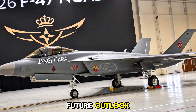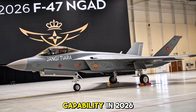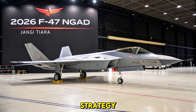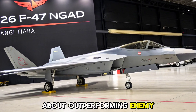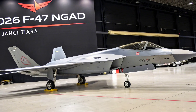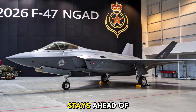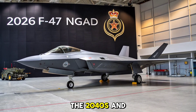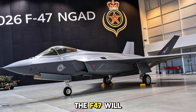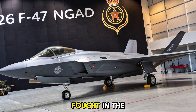Strategic Impact and Future Outlook: With the first operational units scheduled for initial capability in 2026, the F-47 marks a paradigm shift in air dominance strategy. It's not just about outperforming enemy aircraft — it's about controlling the battle space through speed, data, and coordination. The NGAD framework allows for continuous upgrades, ensuring the F-47 stays ahead of threats well into the 2040s and beyond. As defense ecosystems evolve, the F-47 will likely serve as the core of allied air superiority frameworks, reshaping how wars are fought in the sky.